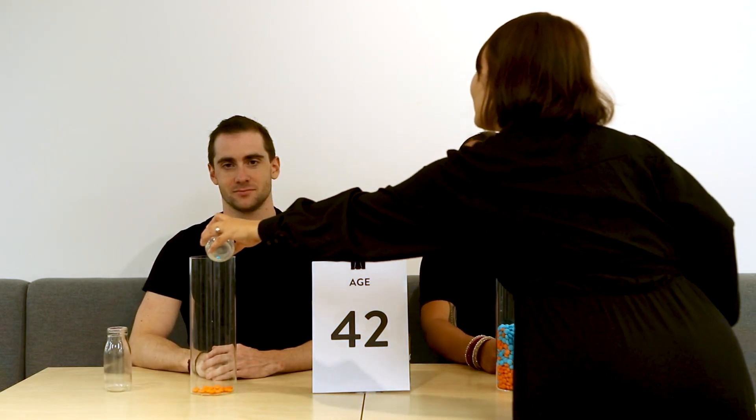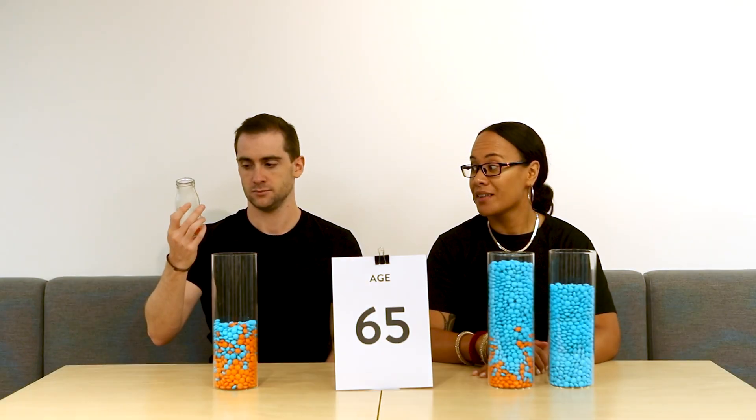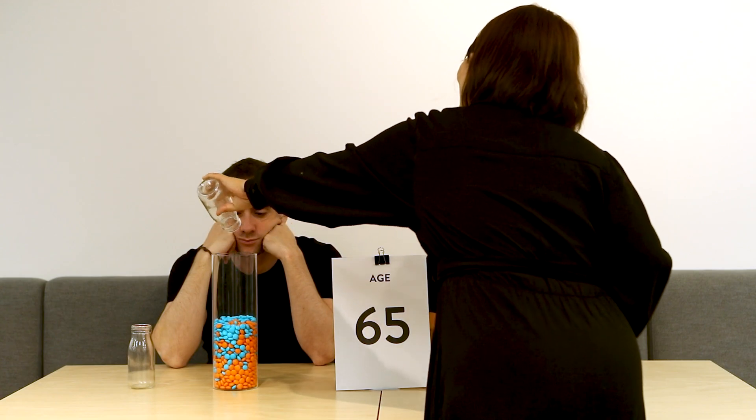Paul starts contributing 20 orange M&Ms each year. Has he started early enough? At the age of 43, Paul and Anna are both receiving compound interest. Paul continues contributing as Anna sits back and watches her M&Ms grow. Paul is not too happy with his pool of M&Ms as he compares it to Anna's. Anna looks over to see Paul's jar and feels a bit bad for him that he didn't have the knowledge to start investing early.